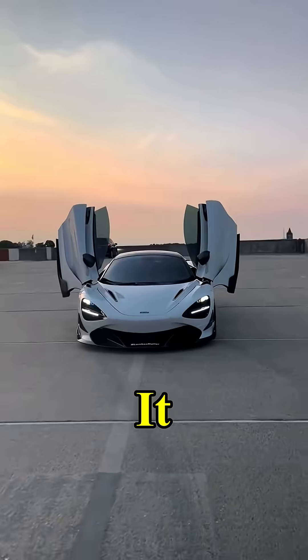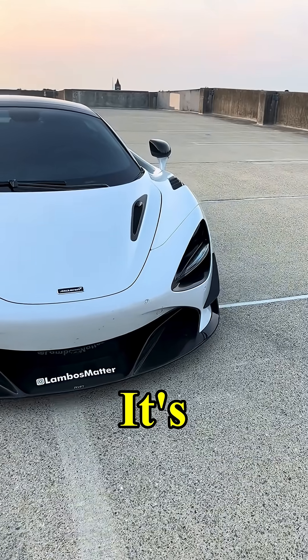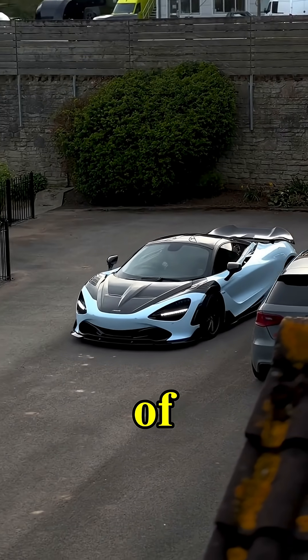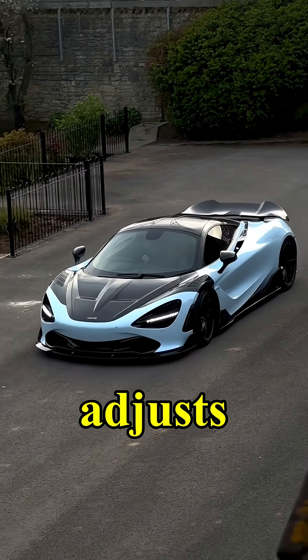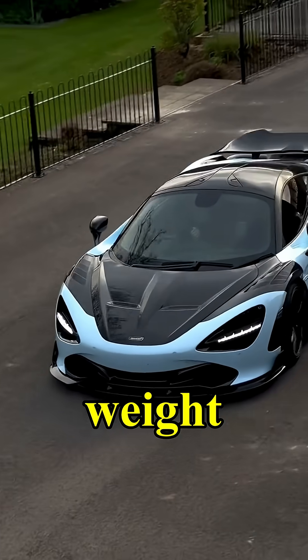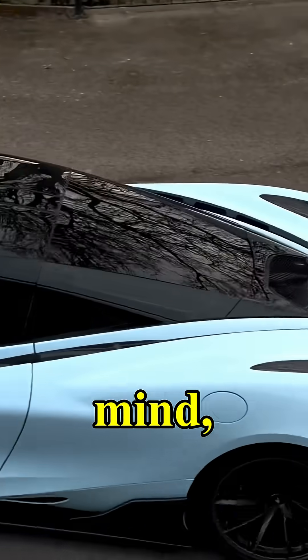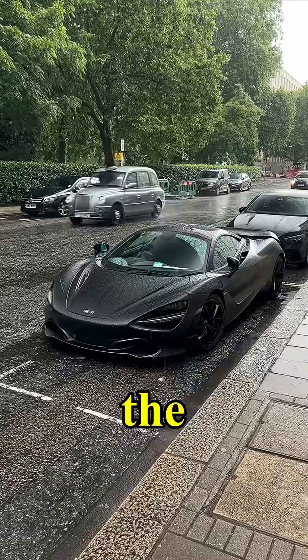But here's the thing — it isn't just fast. It's intelligent. It uses hydraulic suspension instead of springs. The car constantly adjusts itself, predicting bumps, corners, and weight shifts before they even happen. It feels like the car is reading your mind, reacting before you've finished the thought.